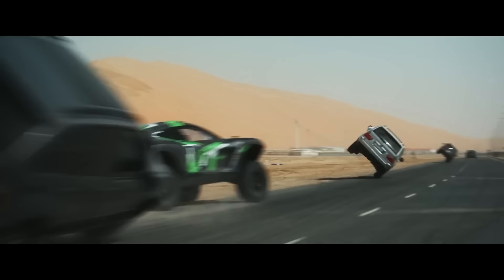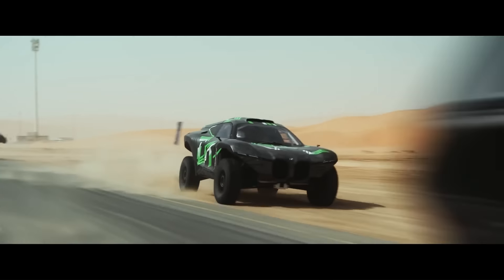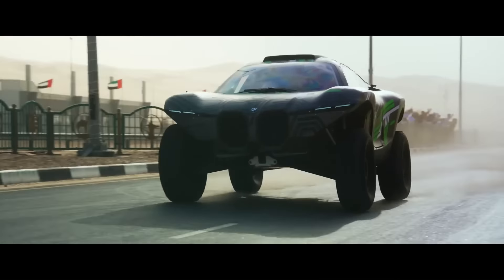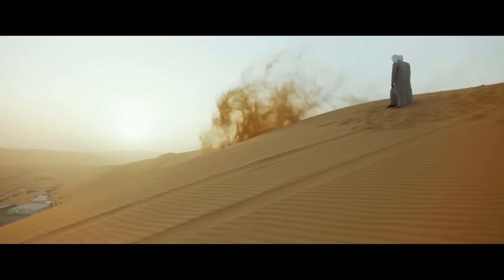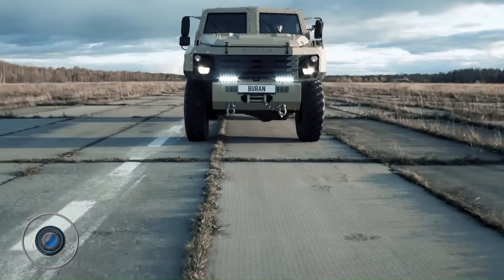The Dune Taxi is powered by electric motors that produce 536 horsepower and 1,000 lb-feet of torque. It has 400 millimeters of suspension travel, which allows it to tackle even the most challenging terrain. The BMW Dune Taxi is currently just a prototype, and there are no plans to put it into production at this time.